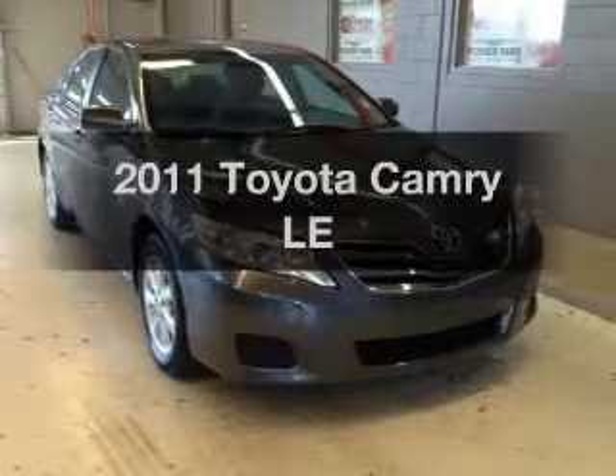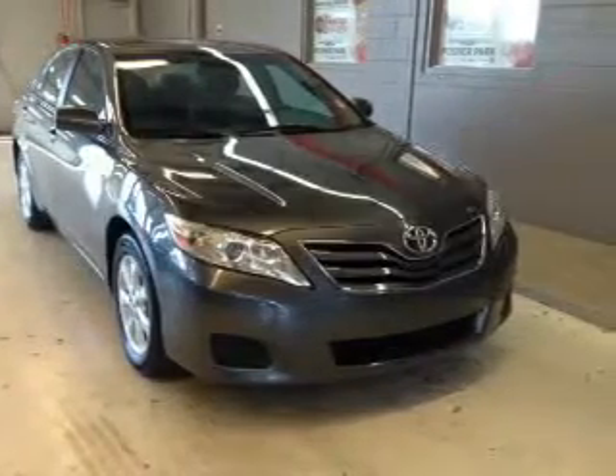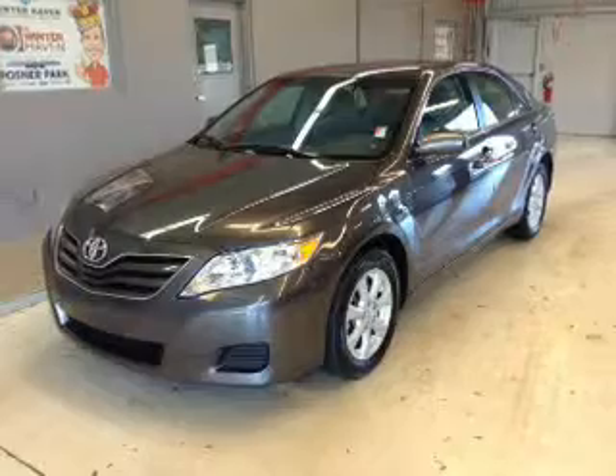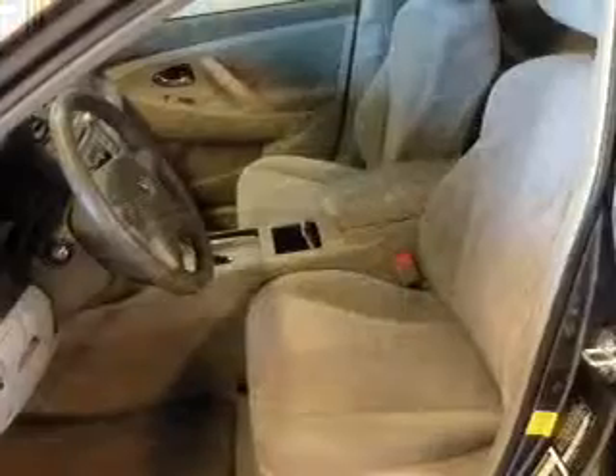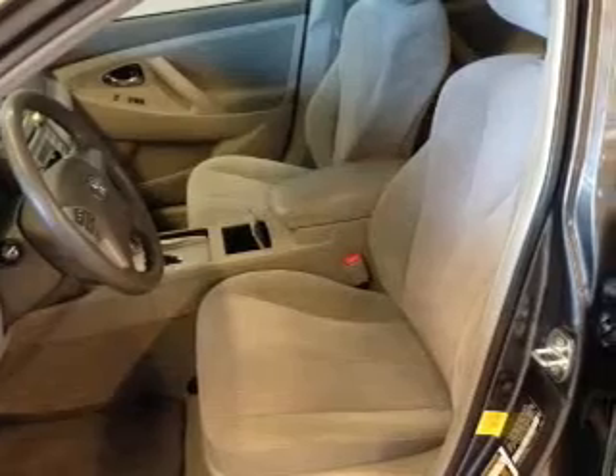Check out this 2011 Toyota Camry. This is the set of wheels you've been looking for, with an efficient four-cylinder engine. The powertrain includes front-wheel drive driven by a six-speed automatic transmission. Premium wheels lend a distinctive appearance.